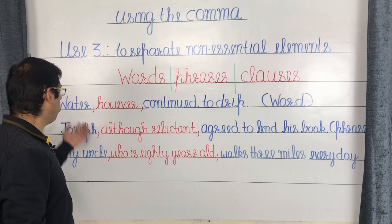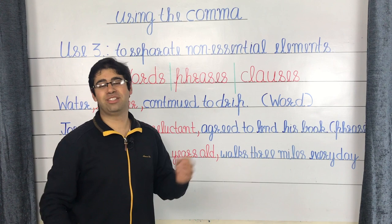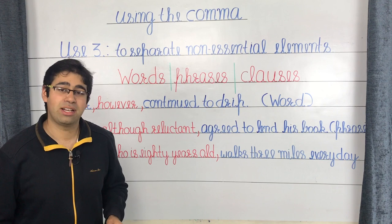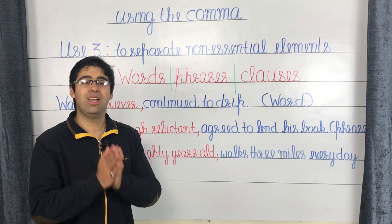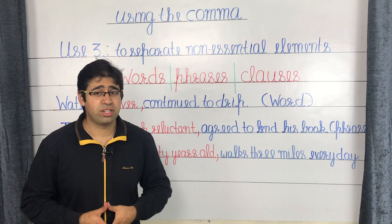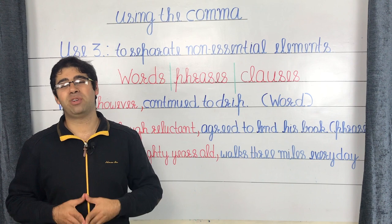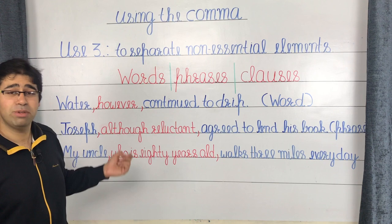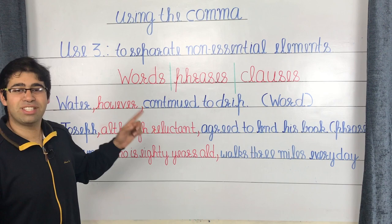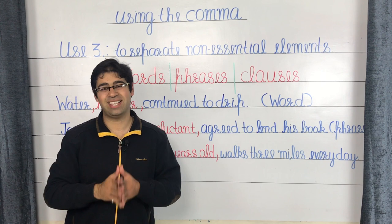Starting with a word as a non-essential element: 'Water, however, continued to drip.' The word 'however' is the non-essential element — even if removed, the sentence still makes sense as 'water continued to drip.' Nonetheless, the word 'however' indicates that perhaps some measures were taken to try to stop the water from dripping. The rule is that whatever is the non-essential element within the sentence needs to be separated by commas on both sides.